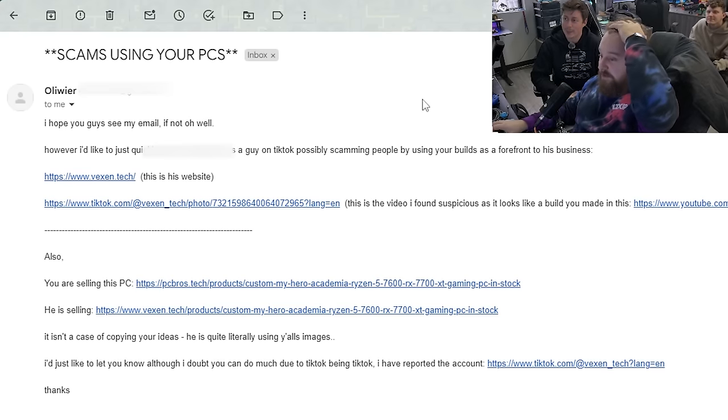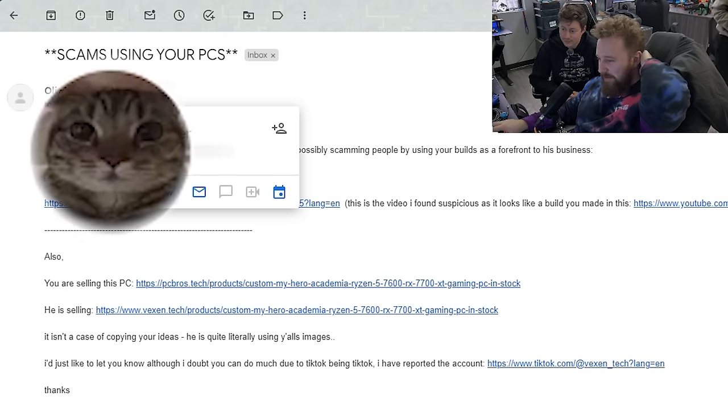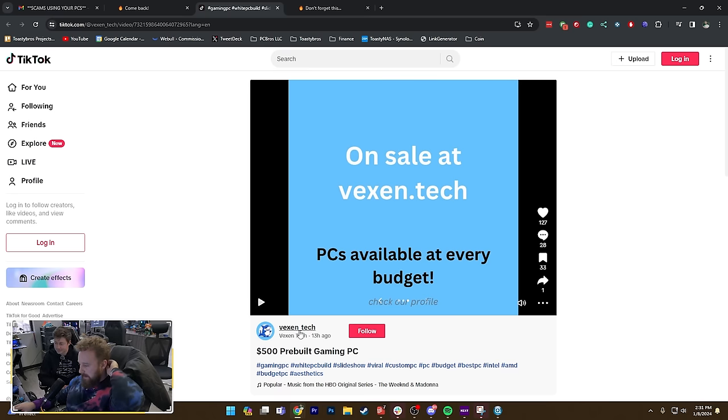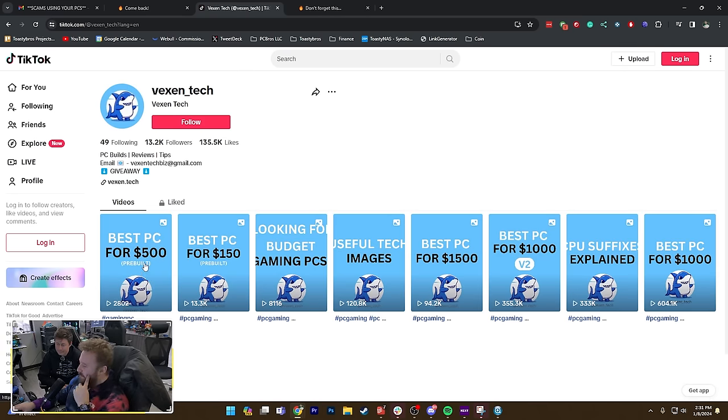Shout out to Oliwer who reached out to us about an hour ago — it prompted us to make this video. Vexen.tech is a website that sells PCs and also has a TikTok following of about 13,000 followers, but they post stuff that clearly looks like ours.